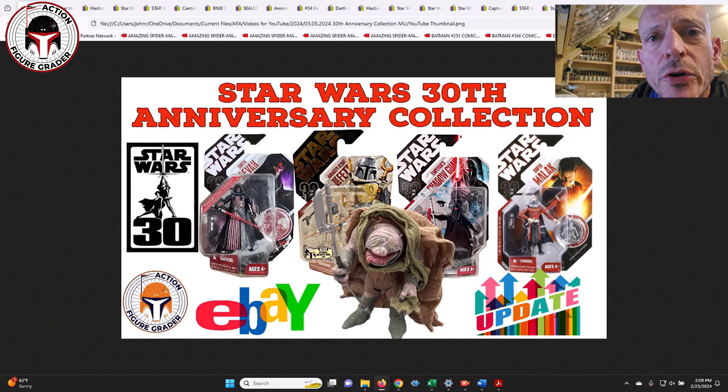What's up YouTube, it's the Action Figure Getter coming back to you with a look at a line of modern Star Wars toys we haven't talked about in a while — the 30th Anniversary Collection. I had two reasons I wanted to show the 30th Anniversary Collection and what prices are doing.